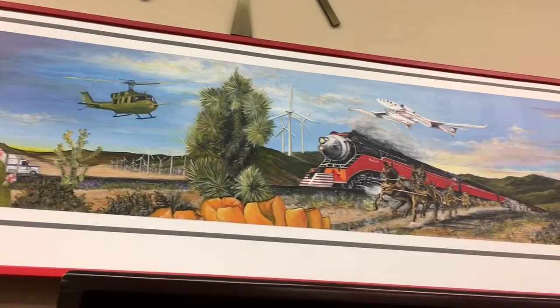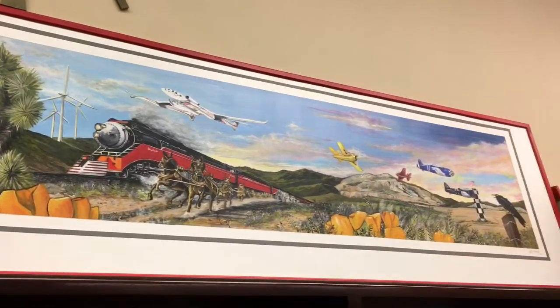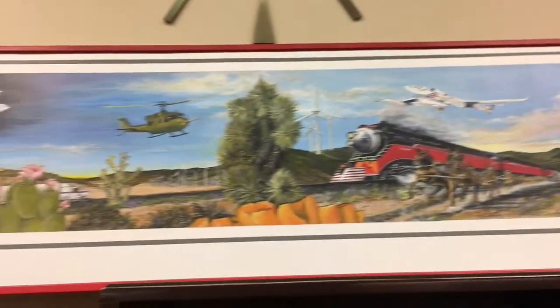The exterior mural will, of course, be 16 feet tall and 86 feet long when I finish it. And hopefully I can get that done in perhaps the next two, three months.